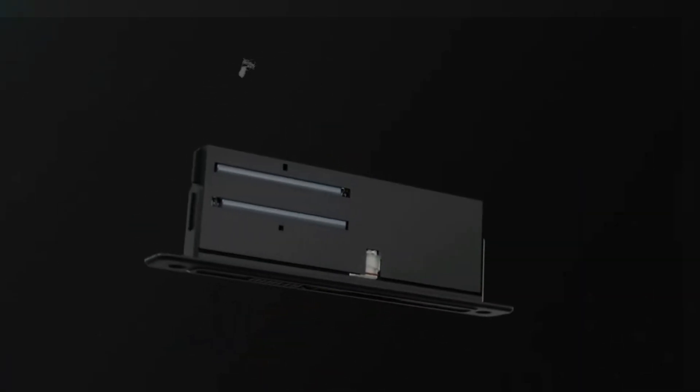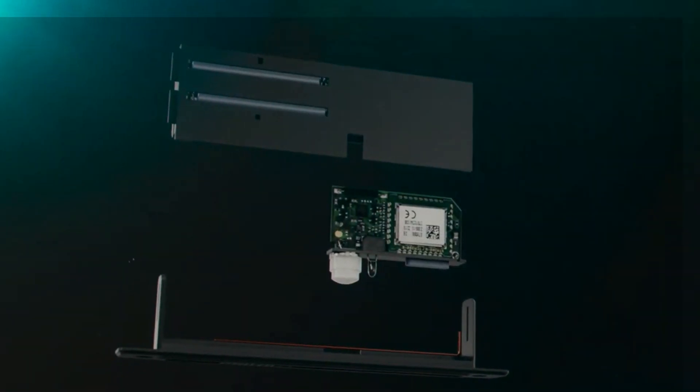It uses flashing red lights and a loud siren. It's small and easy to put on windows and doors, and the sensors are good for sliding windows too.